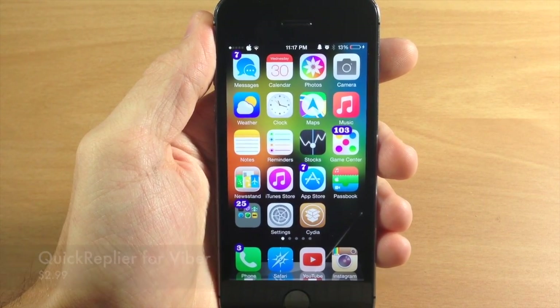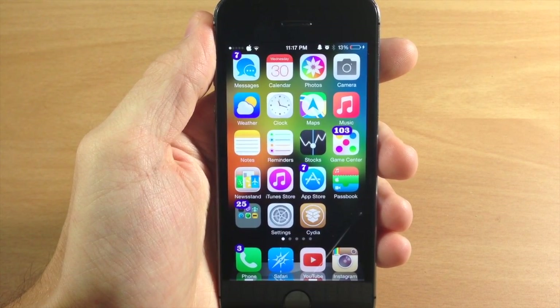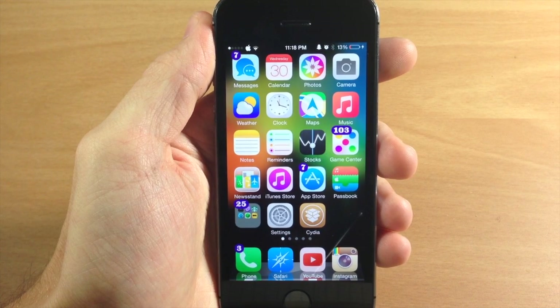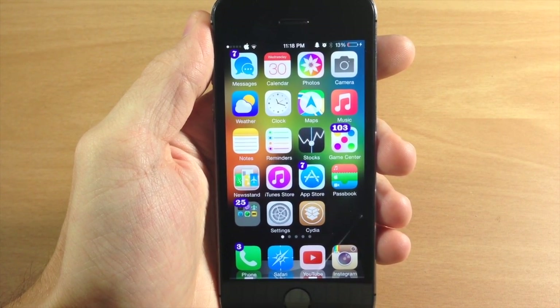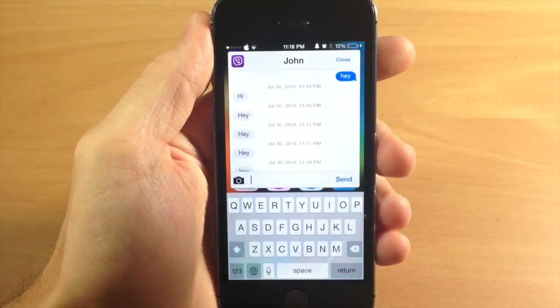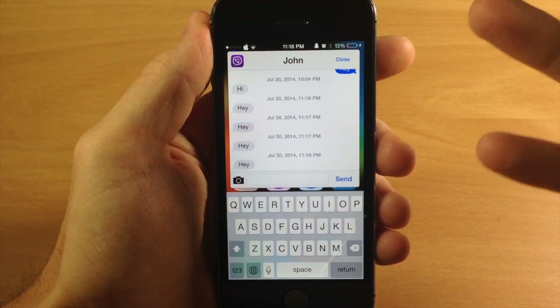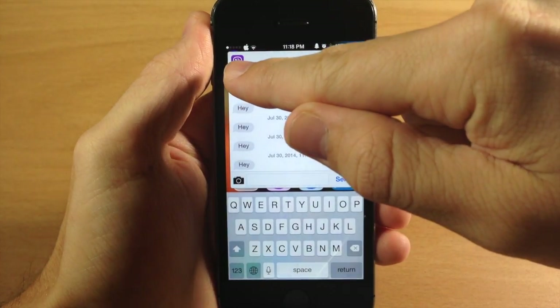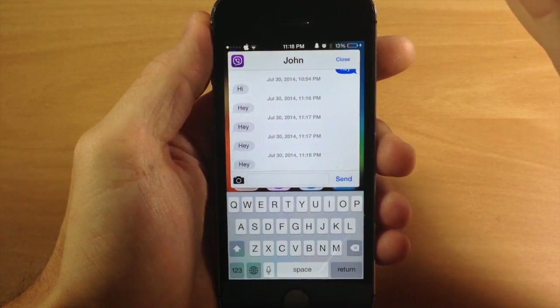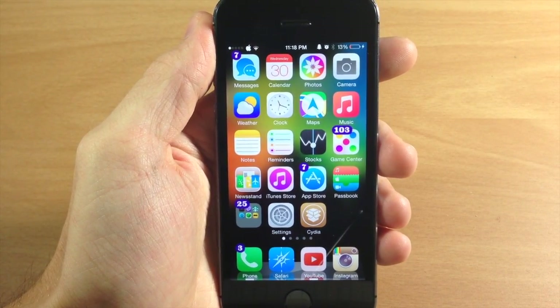Next up, if you guys use Viber then you're gonna like this tweak — it's called Quick Reply for Viber. This is an add-on just like Quick Reply for Skype for Couria, so if you don't have Couria you will have to download that free tweak and then enable Quick Reply for Viber within the Couria settings. Once you do that, if you receive a message and tap on the Viber banner, you'll notice quick reply options — you can type in a message and send it, add a photo, tap close, or tap the little app icon to open up Viber.